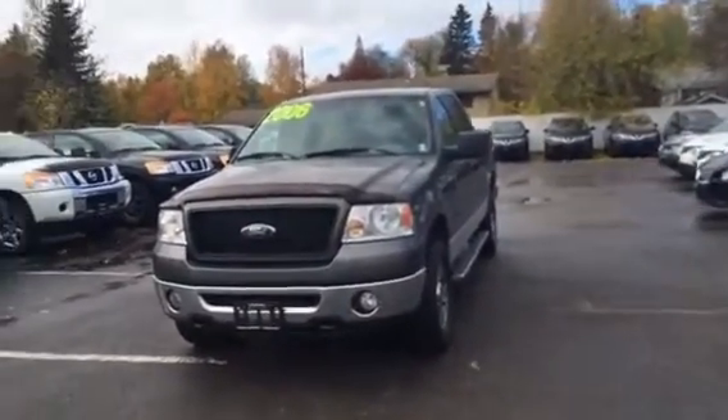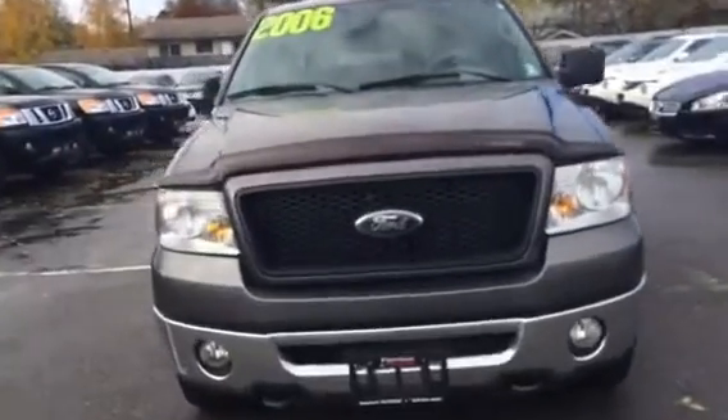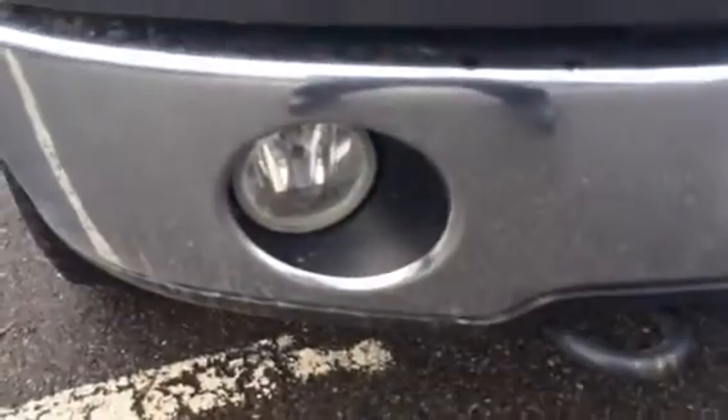Hey Jim, it's Jamie Bellamy down here at Northland Nissan. I'm just going to walk you around this Ford F-150. It is a 2006. Give you a quick overview of what it has for features.